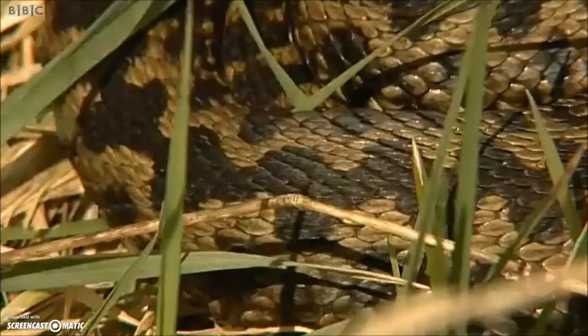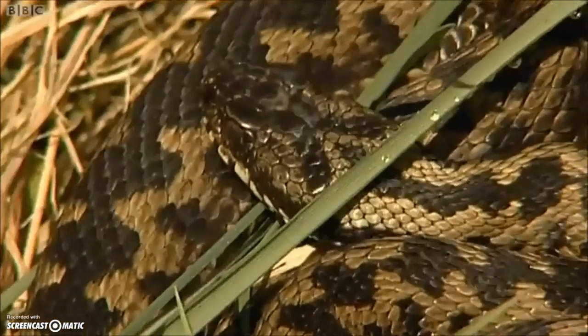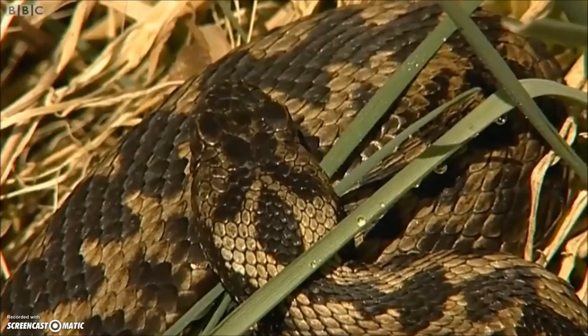The males are smaller than the females, but the males tend to be more highly coloured — a grey, bluey-brown with a darker diamond on its back. Whereas the females, although they're bigger, it's more of a brown zigzag on its back, and they tend to be more straw-yellow coloured, so they do blend in with the dead bracken and dead grass on the ground more.